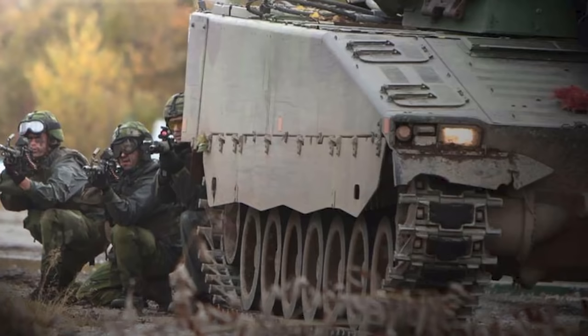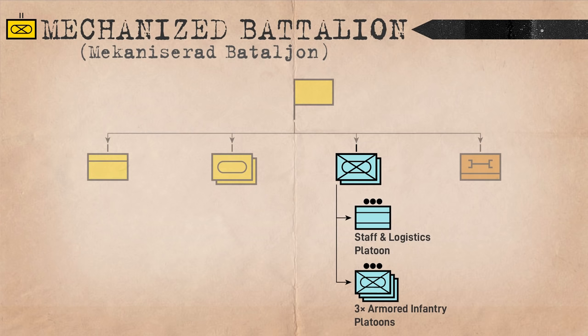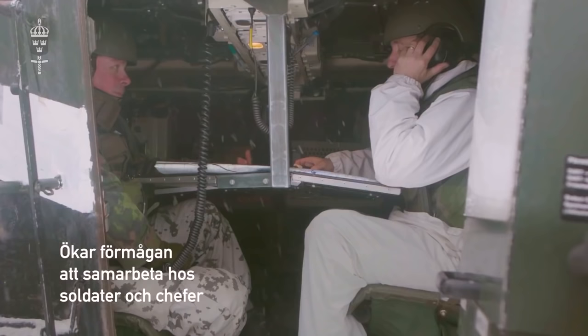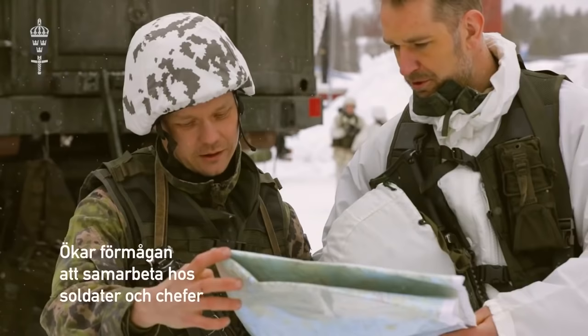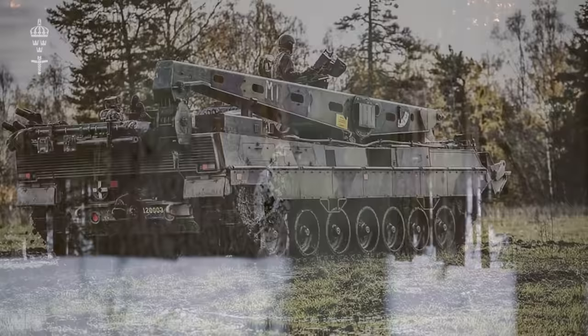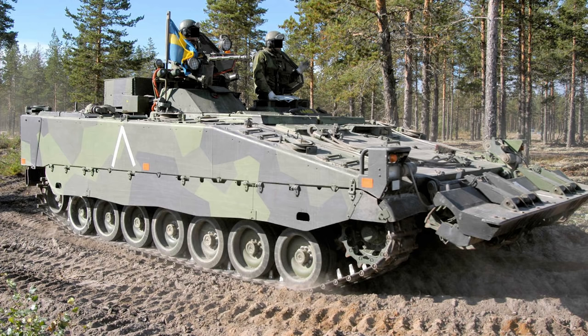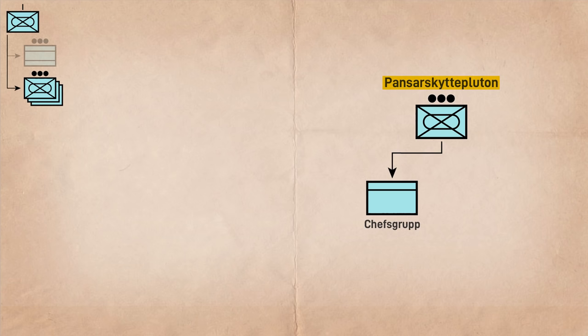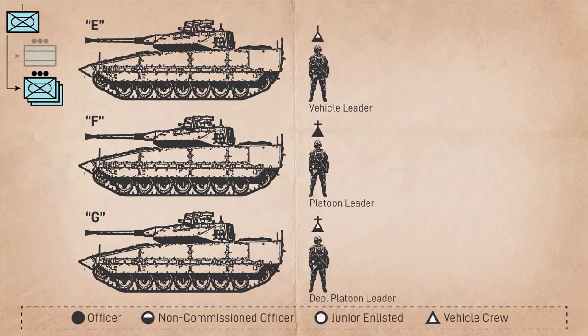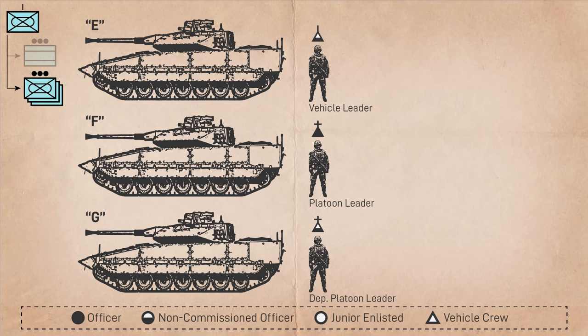The armored infantry companies support the tank's mission with infantry fighting vehicles and dismounted infantry. The companies are organized very similarly, consisting of a staff and logistics platoon and three armored infantry platoons. The company commander and their deputy are transported in STRF-9040s rather than tanks, and rather than a tank-based armored recovery vehicle, the armored infantry company is equipped with one based on the CV-90. At the platoon level, armored infantry also have three vehicles. The platoon further breaks down into a platoon headquarters and three infantry groups, each with their own IFV lettered E, F, and G. The platoon commander, deputy platoon commander, and vehicle commander command the vehicles for F, G, and E respectively.